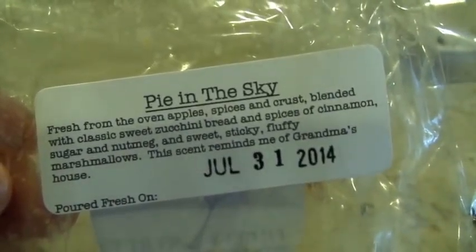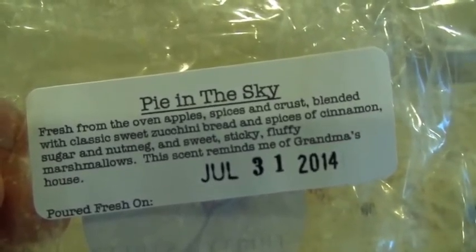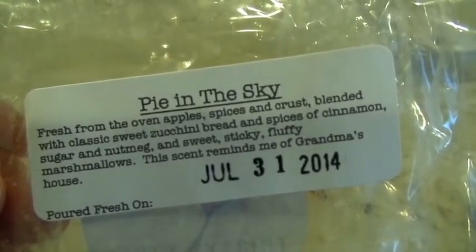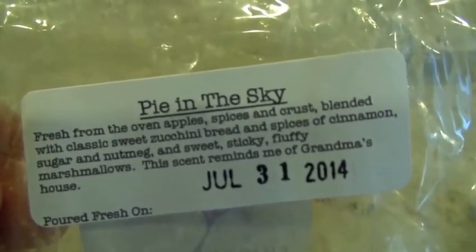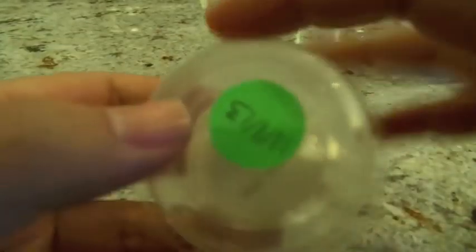This next one from 30 Street Crafts is one of my favorites of the week: Pie in This Guy — oven apples, spices, and crust along with zucchini bread, spices, sugar, nutmeg, and marshmallows. Absolutely amazing. I melted the entire chunk in the 24-watt hot plate in the kitchen and it had a good throw. I could really smell the apples, the zucchini bread, the spices, and even a buttery bakery crust — I could smell all the notes. It did seem to fizzle out at about four hours, going from a good to a medium throw after that. But four hours at a good throw is more than acceptable and this one is absolutely one of my favorites of the week.